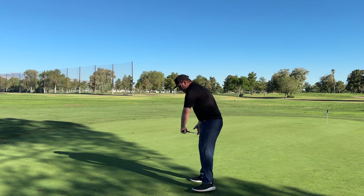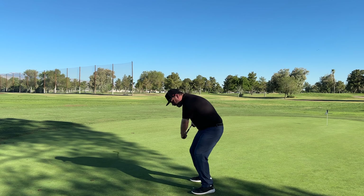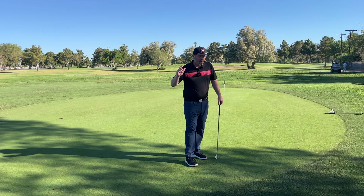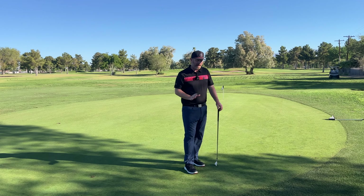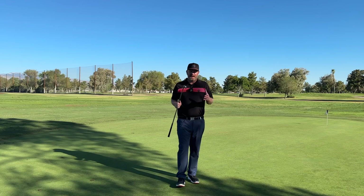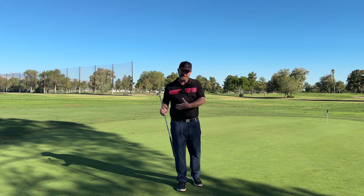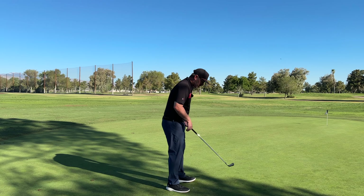After it gets into this position, we're going to start bringing the lead shoulder up and through impact, which is going to drag the hands more up and left. If everything was done properly, the club should have shallowed behind you and been in a good position where that rotation will whip it around in front of you and return it to the golf ball in a highly functional manner — allowing the hands to get ahead, get good compression, and put a solid strike on the ball.